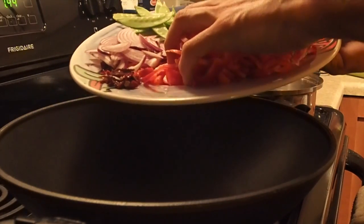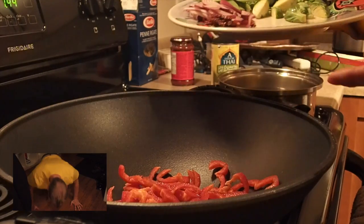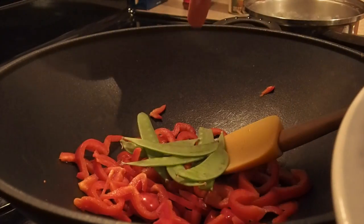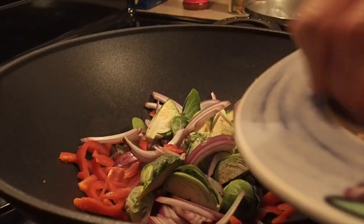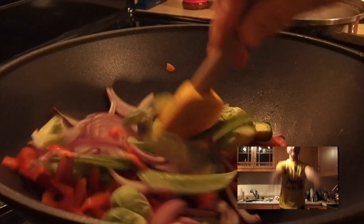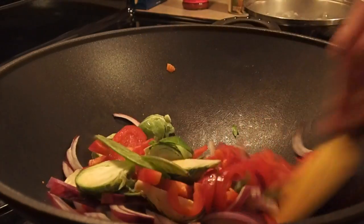The first thing that always goes in is your peppers — they take the longest to cook, so you want to get them preheated. Another reason you want to put things in one at a time is so that it can constantly get back up to temperature before you keep adding more, because if you just add a bunch of cold ingredients all at once it's going to take forever to bring it up to temperature. Those are starting to sweat, so I'm going to drop the onions in next. The onions and the brussels sprouts take the longest. Now there should be enough moisture in the vegetables to stop them from burning.